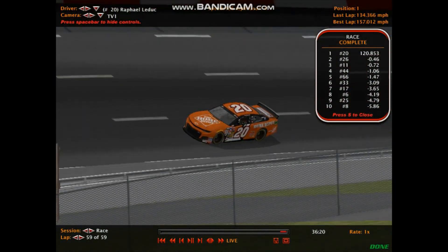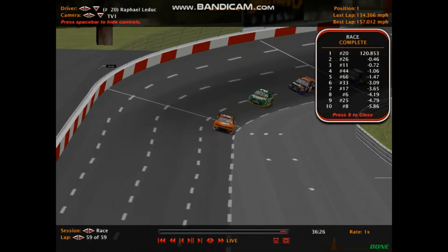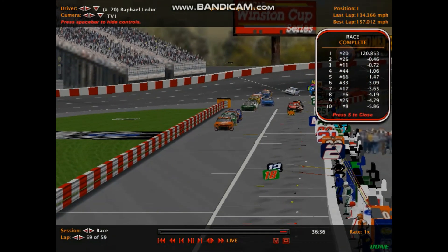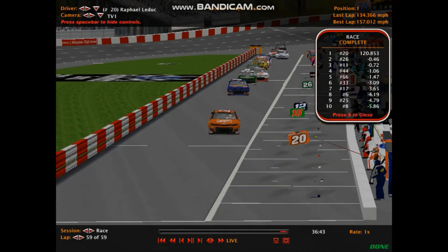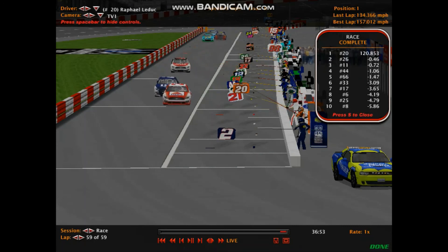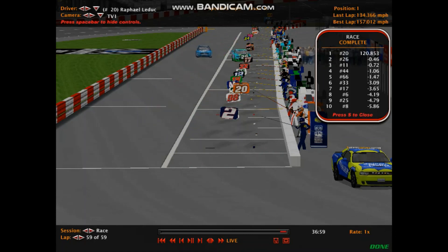Raphael LeDuc wins the Goodwrench 400 at Rockingham! He goes two for two — winning the Daytona 500 and backing it up here at Rockingham. Average speed 120.853 miles per hour. Daniel Boyles finishes a great second. Third goes to Benjamin Miles. Fourth to Alex Miller. Fifth to Eric Monaco. Sixth to Harrison Ponder, who led in the middle stages. Seventh Jesse Turner, eighth Austin Reed, ninth Kyle Matthews. Amanda Evans — damaged car and all — comes back from the crash to finish tenth.